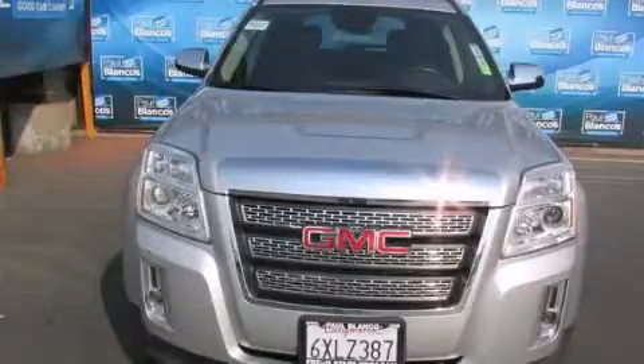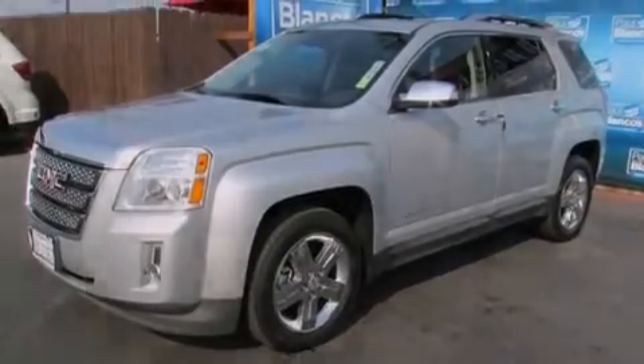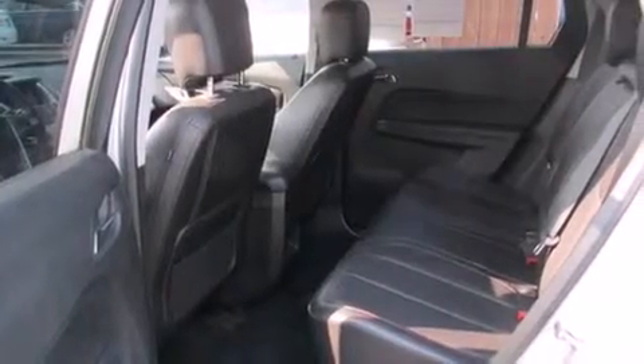This is a 2013 GMC Terrain, a great blend of utility, comfort, and style. It features a 2.4-liter, four-cylinder engine and a six-speed automatic transmission.